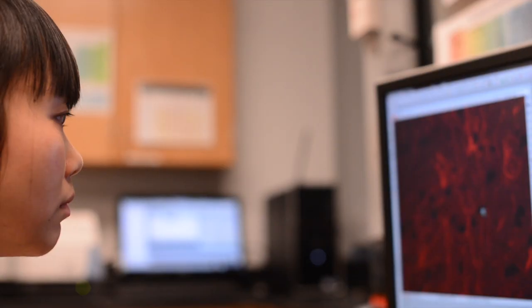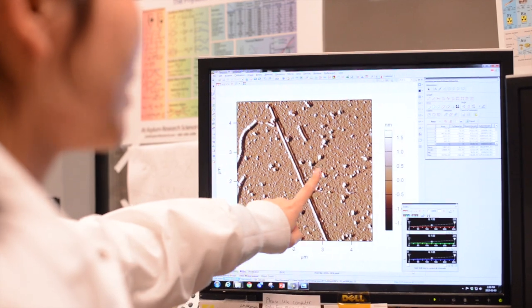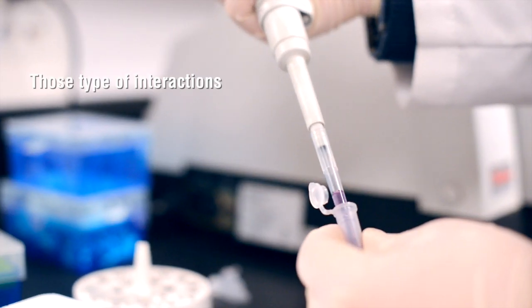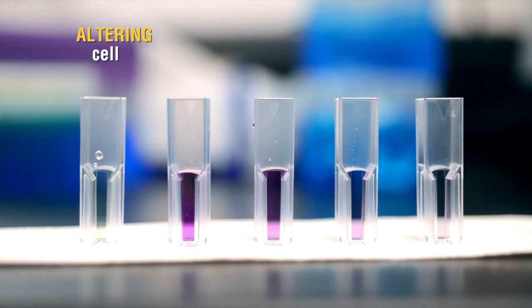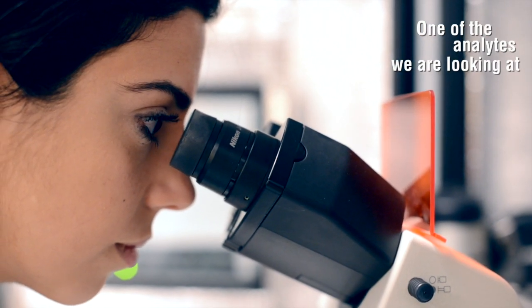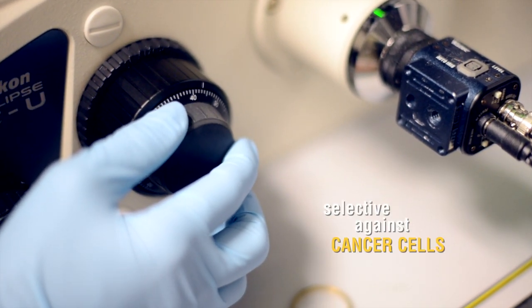So far we've been able to demonstrate that some of the materials that are being produced today, they are not only getting into the cell in a very selective manner. Those types of interactions are actually altering cell dynamics. One of the analytes that we are looking at is actually a drug that is very selective against cancer cells.